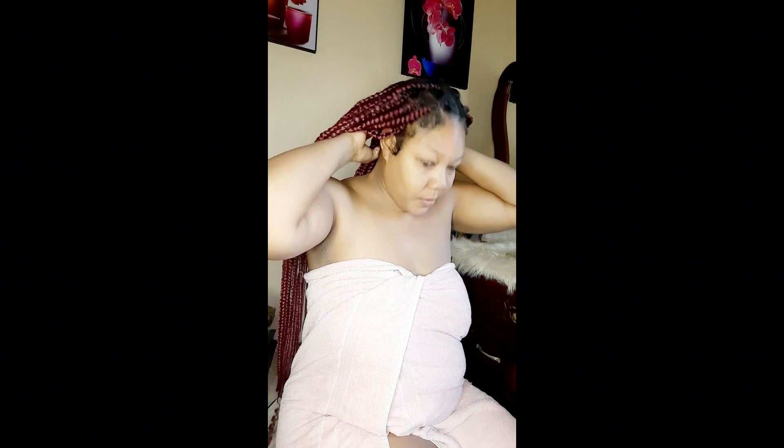I got my hair done about a week ago because the trip was supposed to be on Easter Monday, however it had to be postponed. So today is finally the trip. I'm going to go put my edges together, fix up, put on a little bit of makeup, and come back.